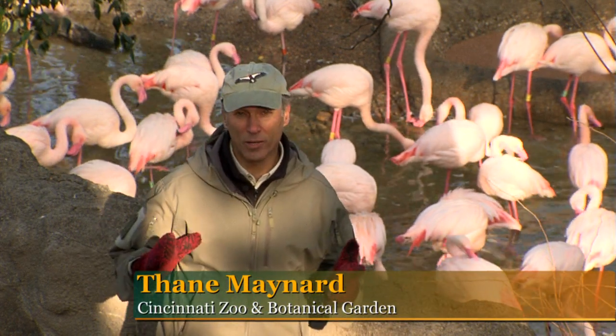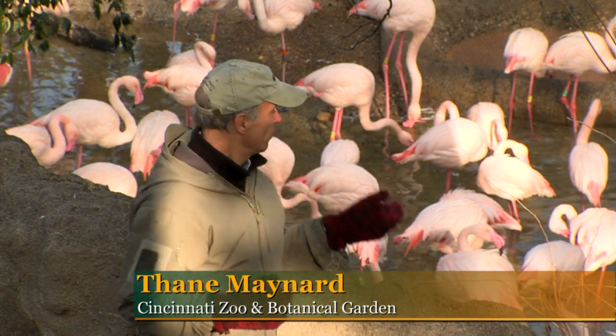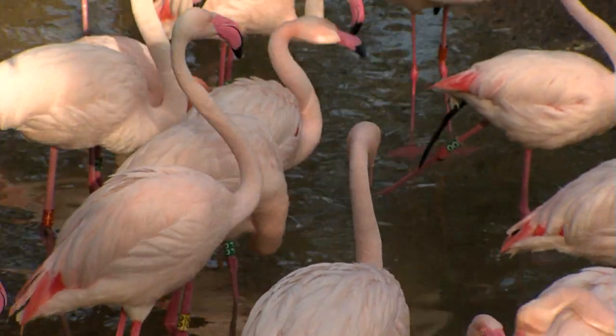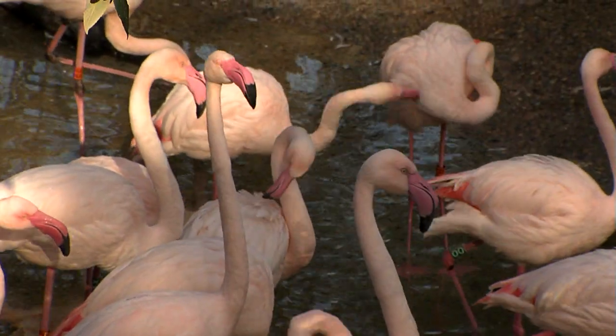Okay, I know what you're thinking. It's the middle of the winter, it's freezing cold. And what are these poor pink flamingos doing in the water? Well, you don't need to worry about flamingos or ducks — they're actually built for it.